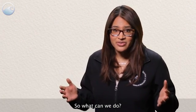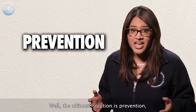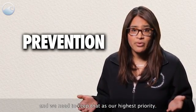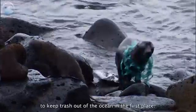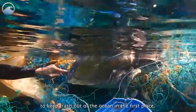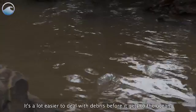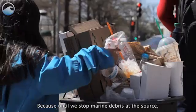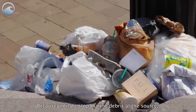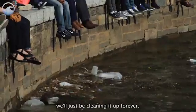So what can we do? Well, the ultimate solution is prevention, and we need to keep that as our highest priority. We can reduce, reuse, and recycle to keep trash out of the ocean in the first place, and we can participate in things like shoreline cleanups. It's a lot easier to deal with debris before it gets to the ocean, because until we stop marine debris at the source, we'll just be cleaning it up forever.